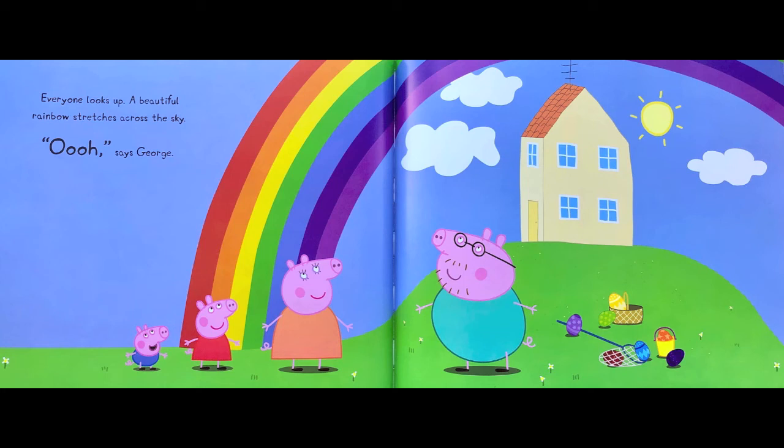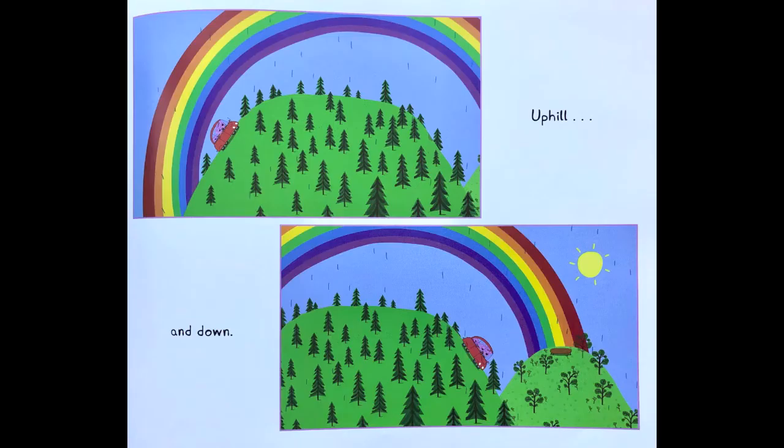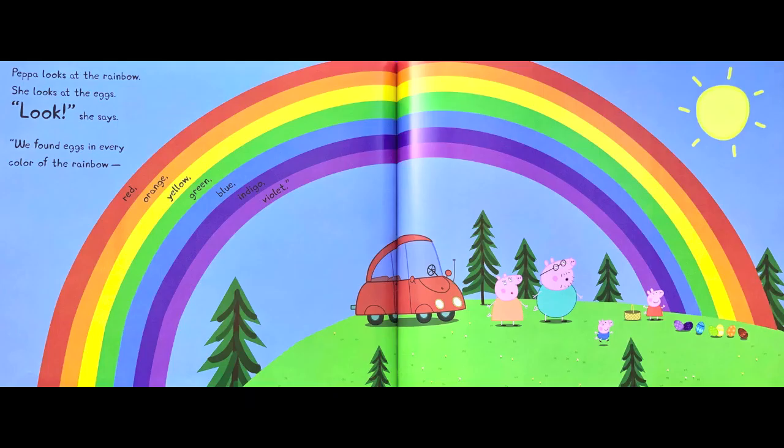Ooh, says George. And do you know what's at the end of a rainbow, asks Daddy Pig? Treasure! Let's find it, shouts Peppa. Peppa and her family follow the rainbow in the car — up and down. Peppa looks at the rainbow, then looks at the eggs. Look, she says. We found eggs in every color of the rainbow.